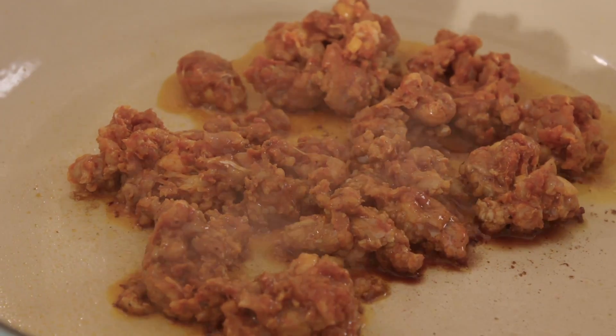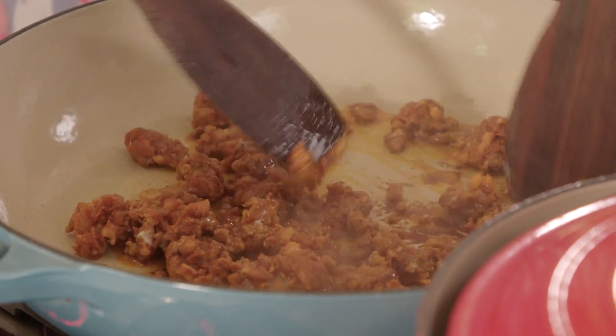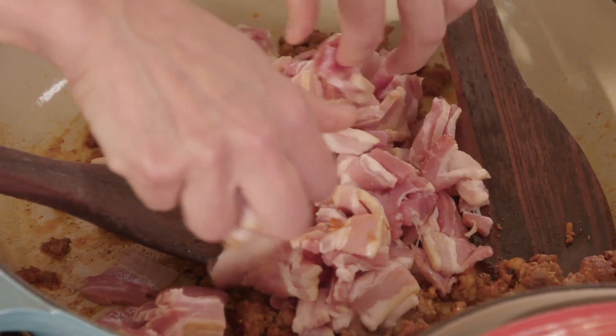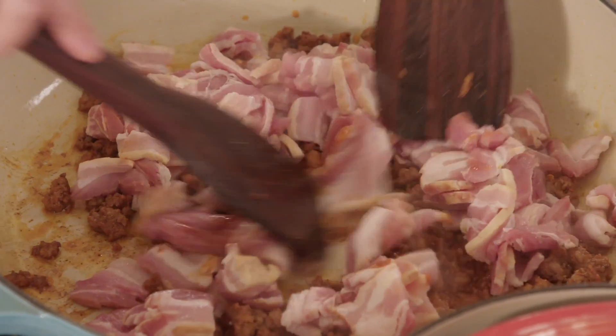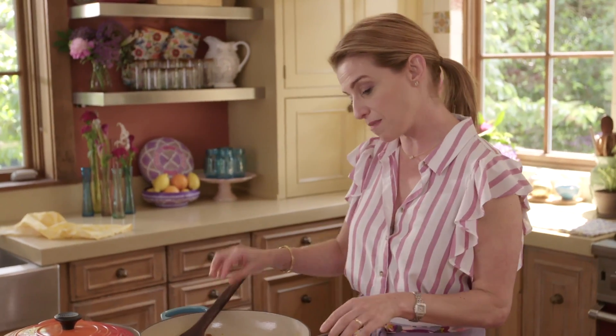When you're frying the chorizo, you want to continue to break it apart. It already smells delicious. The next thing that I'm going to add in here, once the bacon browns, is poblano chiles.